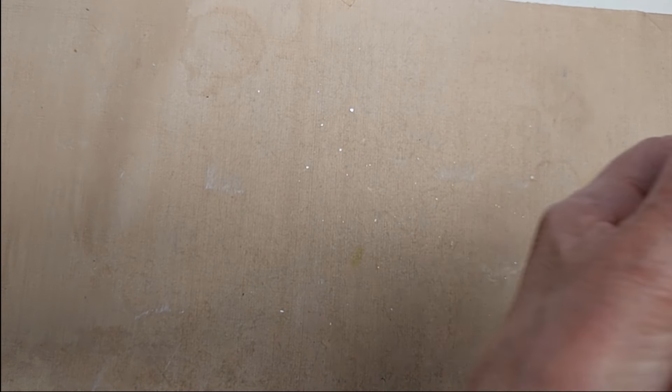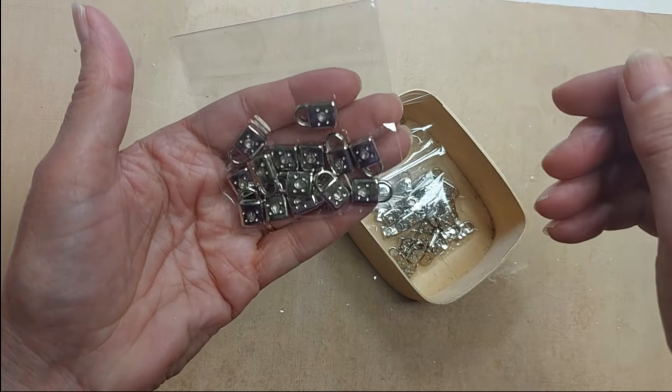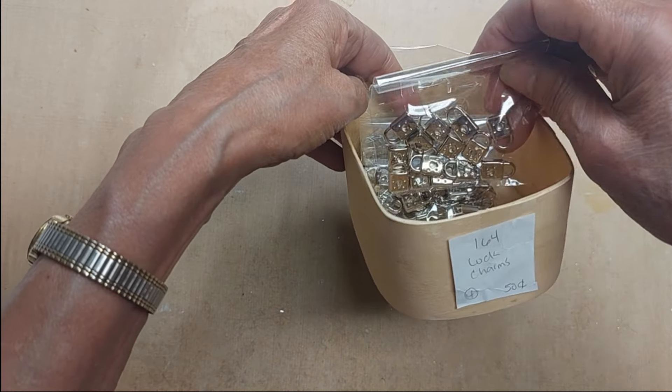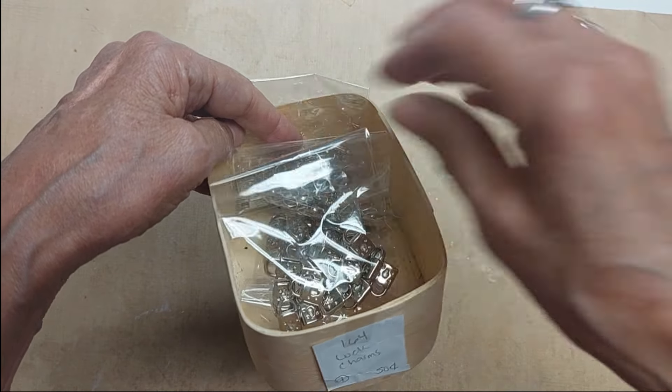Lot 164 is some bags of lock charms. I have four of these available and they are 50 cents per bag.